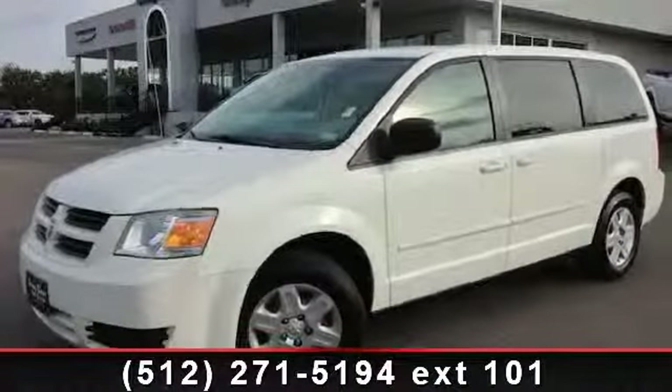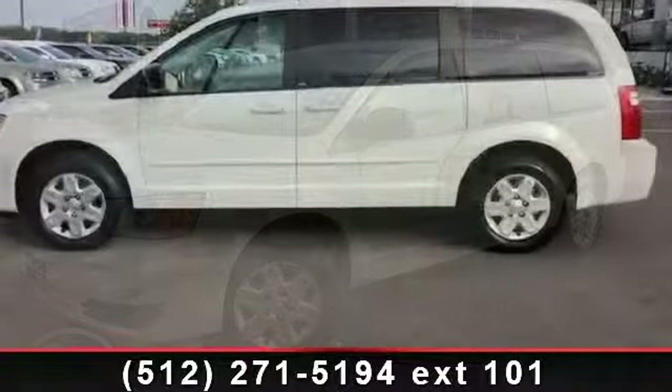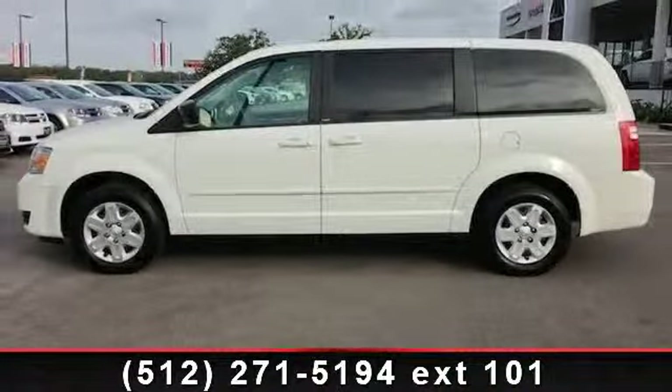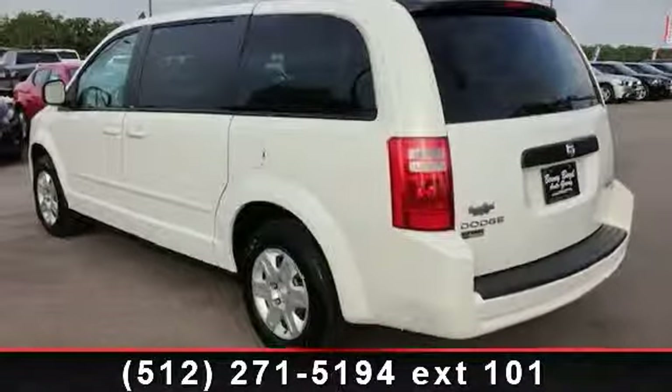Check out this 2010 Dodge Grand Caravan SE. If you are looking for an automobile with great features, look no further. This vehicle comes with a reliable six-cylinder engine, connected to a smooth shifting automatic transmission.